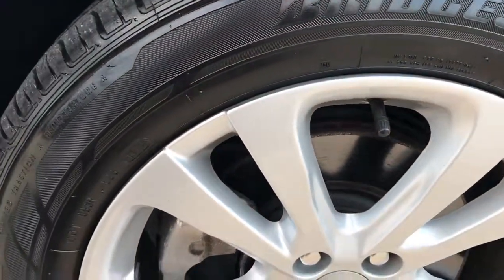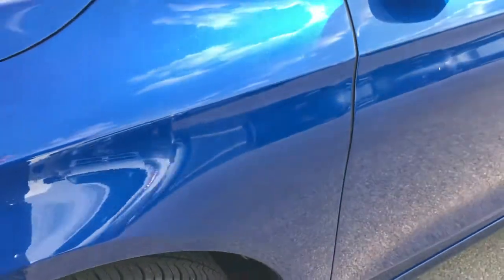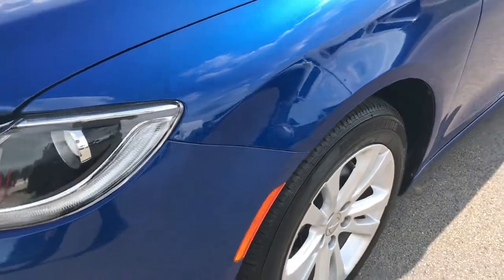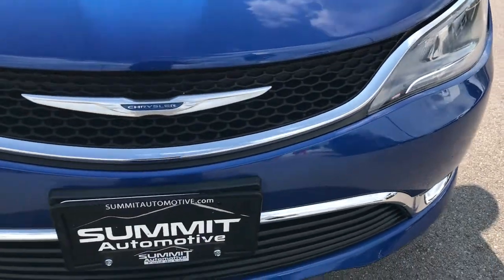They look very new on here. Factory alloy rims, four-wheel disc brakes. It has the projector lamp headlamps and the LED running lights.